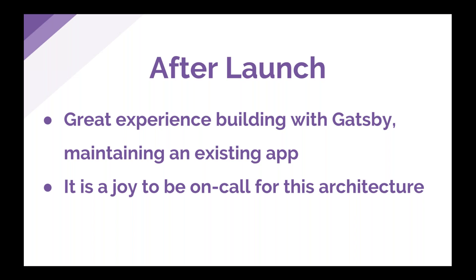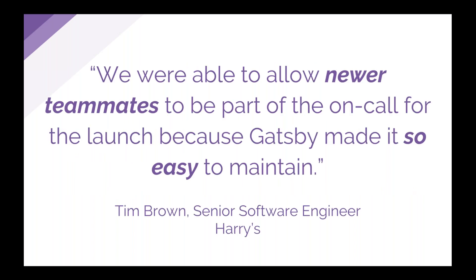One of the most pleasantly surprising things has come after launch — how much of a pleasure it is to both maintain and be on call for this app and architecture. There are so few moving pieces compared to a traditional web server setup. It's honestly really hard to have downtime when you're just serving static assets out of a CDN. Your build process feels much more deterministic and it's easier to insert sanity checks at different points to verify what you're pushing. Two teammates joined about a month before launch and were able to be onboarded almost immediately and be present and around for the launch.